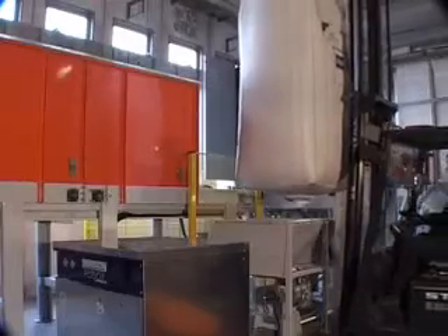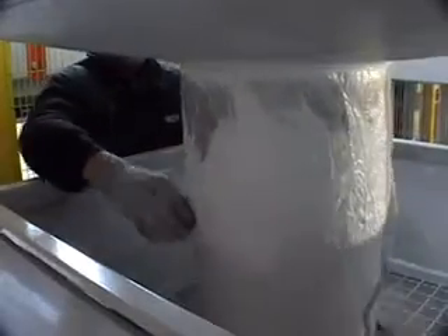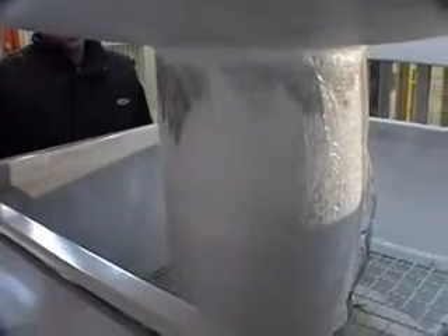The plant is also equipped with a hopper, which has a star valve connected to the pneumatic conveyor system for the discharging of big bags.